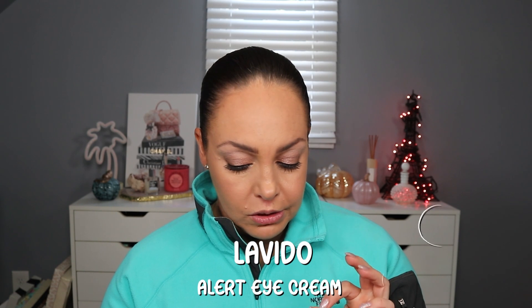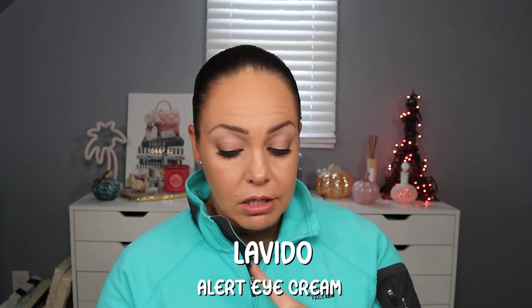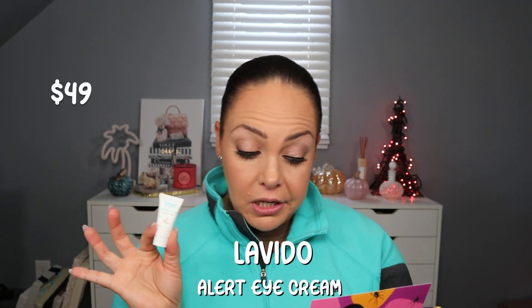Last in here we have from Levito the Alert Eye Cream for all skin types. Full size retails for $49. It features plant-based hyaluronic acid, and the nourishing properties of cold-pressed avocado and pomegranate seed oils provide deep hydration and essential nutrients to your eye area.